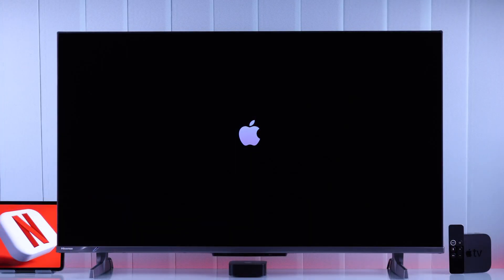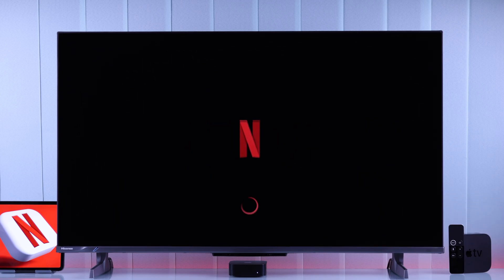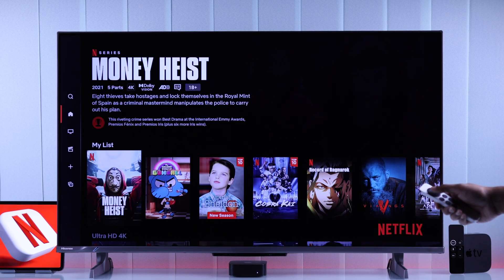If Netflix is not working on your Apple TV 4K first, second or third generation — it's not opening or loading, you're unable to log in, it's not connecting and shows errors like 'sorry we had trouble logging you in', 'something went wrong', 'please try again' etc. — then let me show you how to fix your Apple TV's Netflix app.